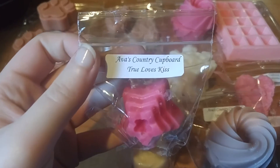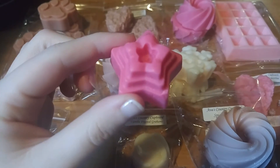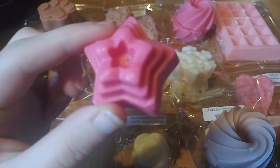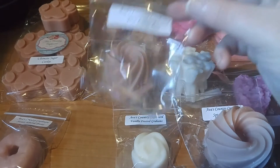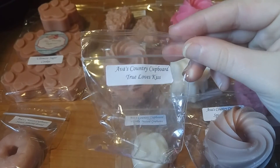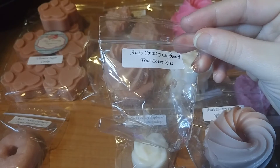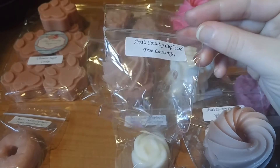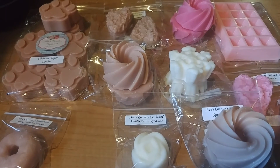This next one is called True Love's Kiss. I'm glad I didn't get this one in a bigger size, because of the floral notes. The scent description is berries, coconut milk, roses, violets, musk, French cream, and vanilla bean. You definitely get some sort of floral — the rose stands out the most. I'm also getting the coconut milk, and the berries with some vanilla. It's not a terrible scent, it actually smells kind of good. I'm interested to melt that one and see how it performs.